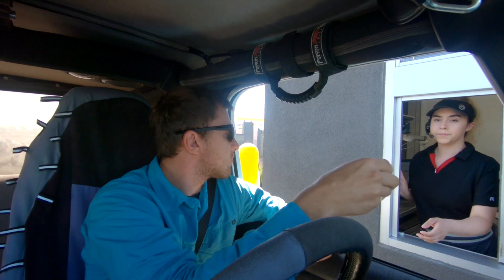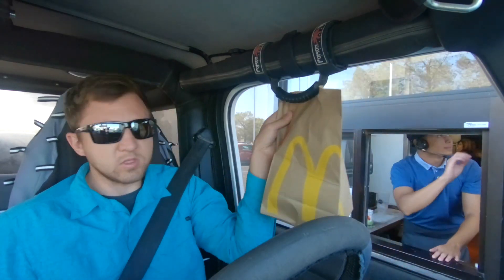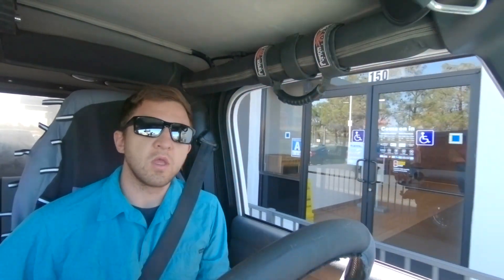Sausage egg McMuffins — anything else? That's it. $4.33. Thank you. Food's done, now to get Helen.